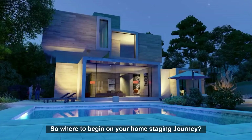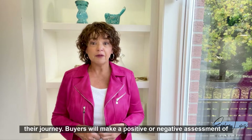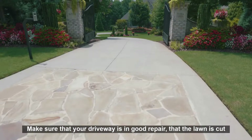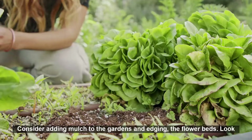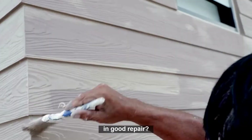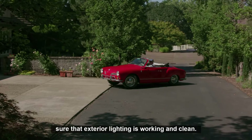So where to begin on your home staging journey? Begin on the outside — think curb appeal. Buyers will make a positive or negative assessment of your home within the first three to seven seconds of viewing it. Make sure that your driveway is in good repair, that the lawn is cut, and that the gardens are neat and tidy. Consider adding mulch to the gardens and edging the flower beds. Look at the paint on the exterior — if the color and condition are not in good repair, consider painting front doors, shutters, and garage doors. Make sure pathways and entryways are clear of debris and that exterior lighting is working and clean.